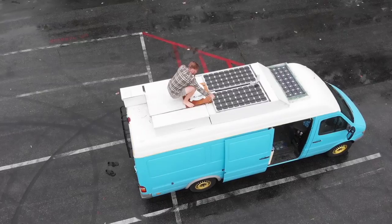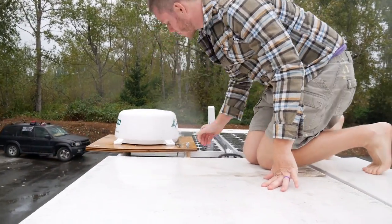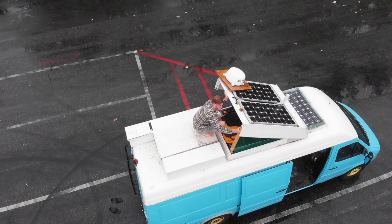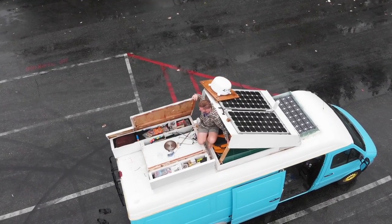Up in the attic are two foldable kayaks, a tent, a spare tire, Daniel's tools — which he could not part with, like Rachel's books — and all of their winter storage. When it gets colder they'll just swap out the wardrobe.